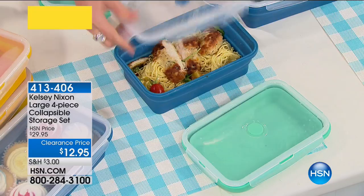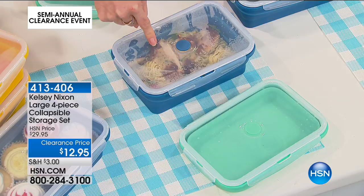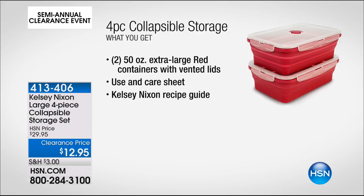What about people like us who bring lunch? Bring lunches to work. After lunch is done, you smush this down, so when you're commuting you don't have to do such big schlepping. You're getting two of those extra large red containers with a vented lid, plus other colors too. Item number 413406.